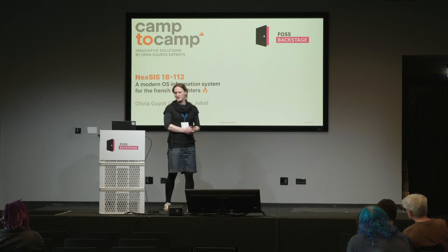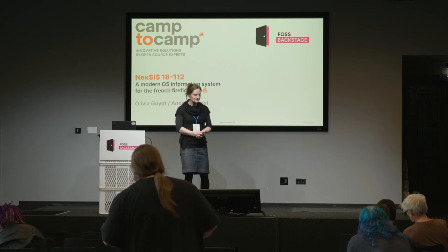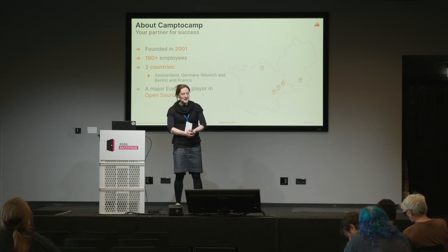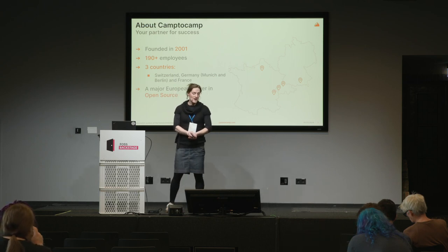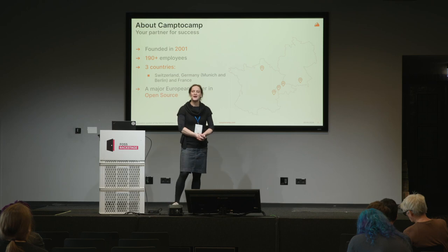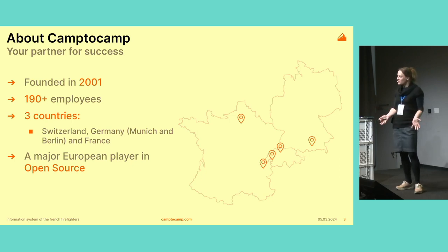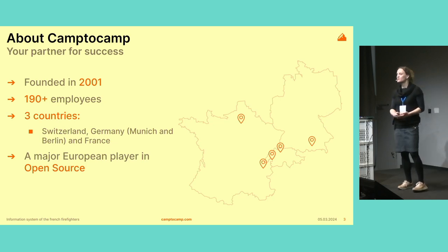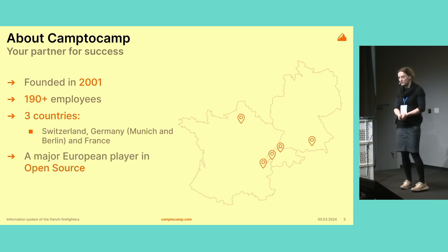I've been working at Camp2Camp for a few years now. I want to say a few words about the company before we start. Camp2Camp is a company that was founded in 2001. We're closing in to 200 employees now. We're present in three countries: Switzerland, France, and Germany. We have always been doing open source — it's really part of the DNA of the company since the start. And since we have grown so much, we're actually one of the biggest companies doing open source in Europe right now.